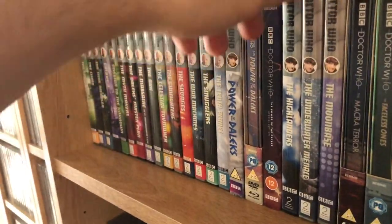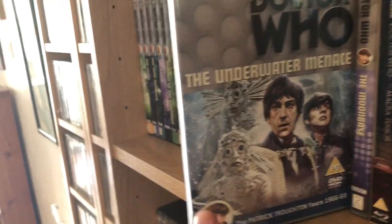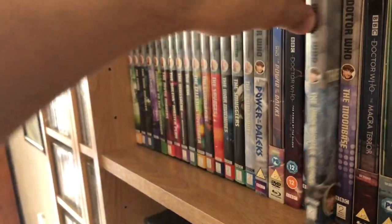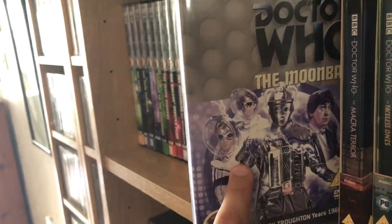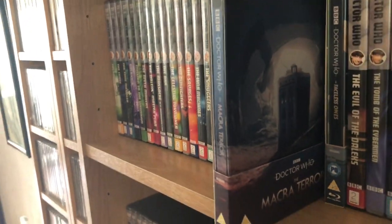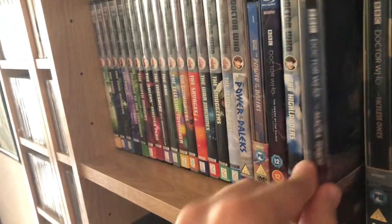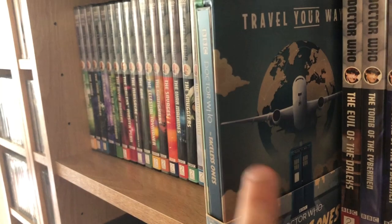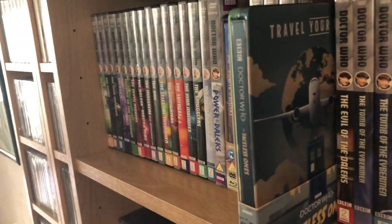The Highlanders, The Underwater Menace — in my opinion the worst DVD release of all of them; the reconstructions they did for the missing episodes are rubbish, I'm really disappointed with that. The Moonbase is actually a very good story, and the animation is excellent — I think that's the best animated Doctor Who story of all the ones they've done. The Macra Terror — I really enjoyed the animation; I've watched both the black and white and colour versions, and the colour version is actually very good, I was very impressed. The Faceless Ones — I always watch the black and white version with the existing episodes.